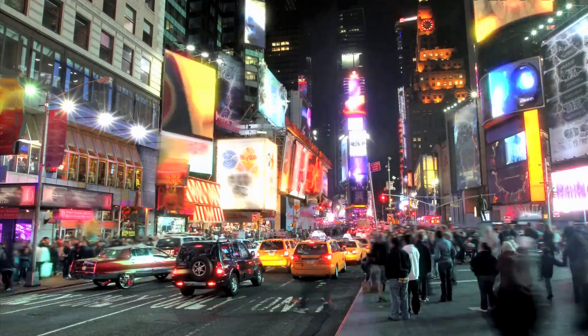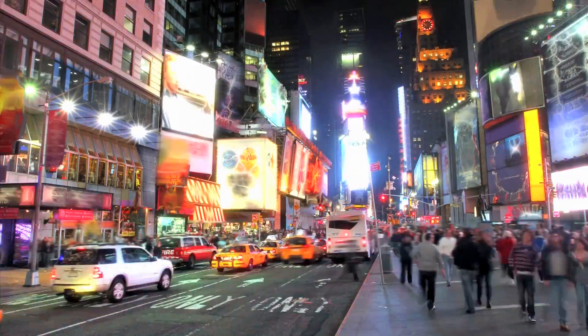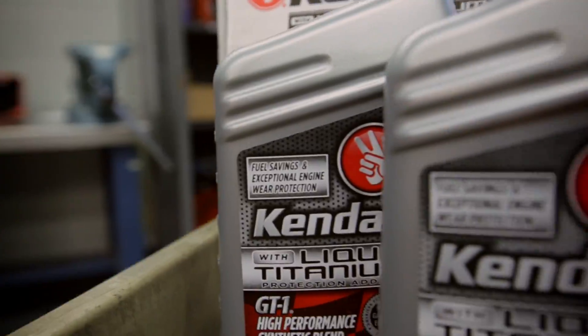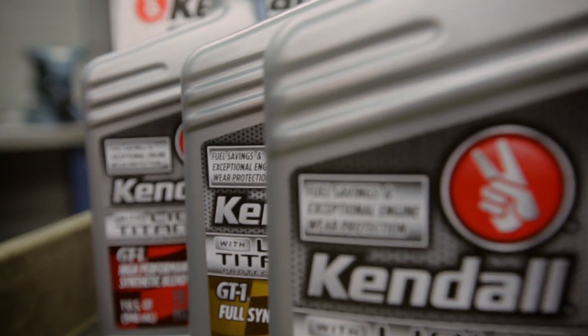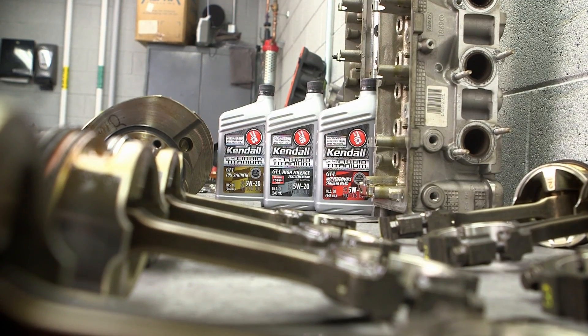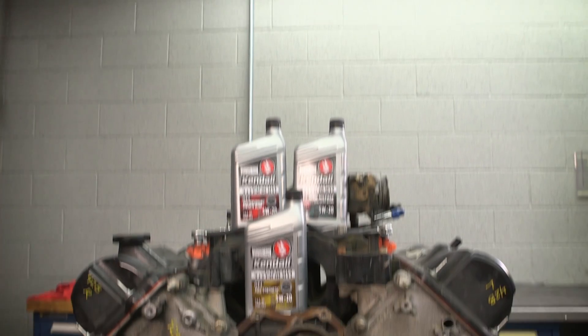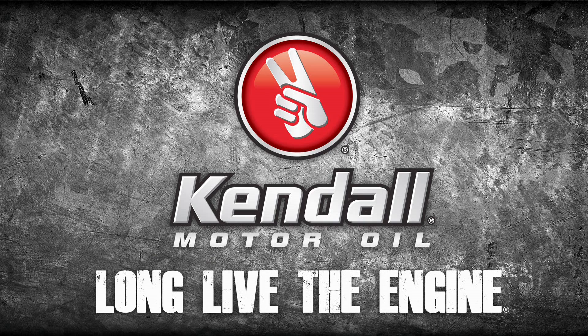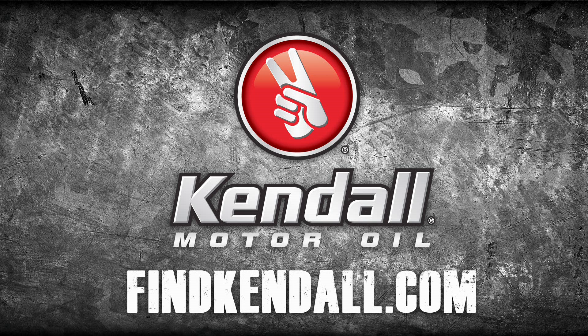The proof didn't come out of some lab — it came out of the mean streets of New York City. From the oil that's taxi-tested tough: Kendall GT1 with liquid titanium protection additive, in synthetic blend, high mileage, and full synthetic formulations. Part of a full line of oils engineered with a single thought in mind: long live the engine. Get Kendall — in fact, get it faster than a New York Minute.